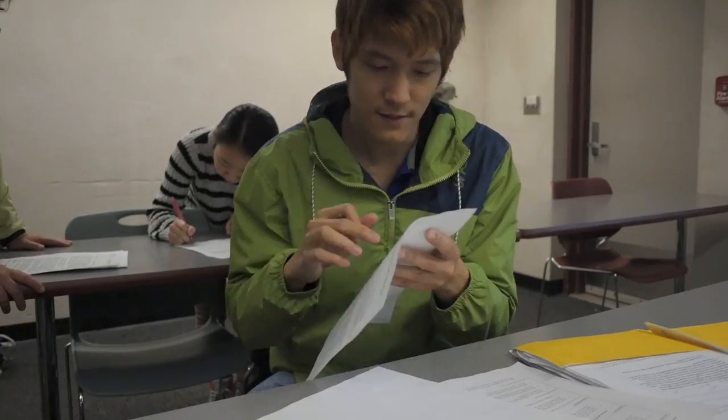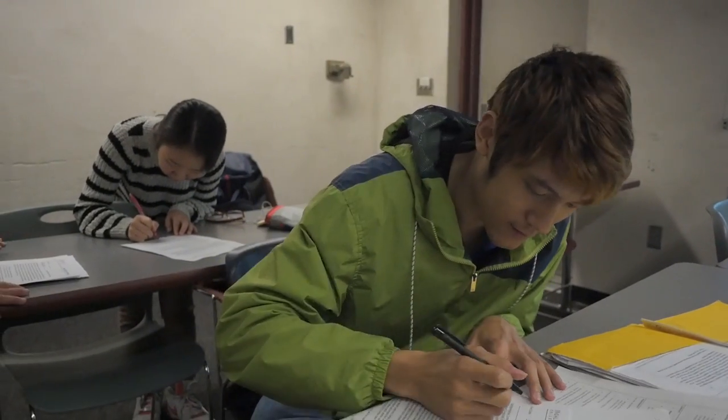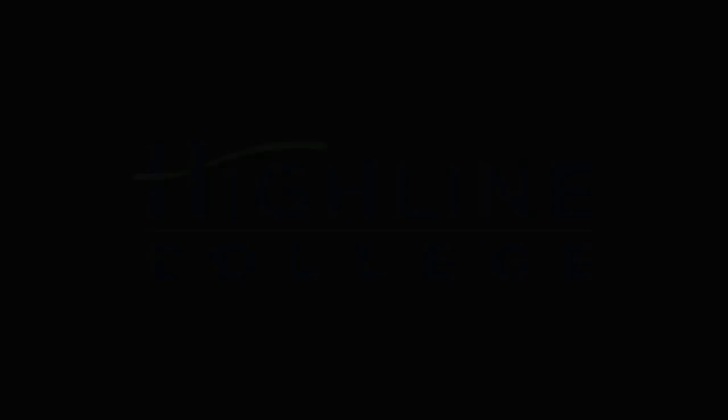You need to attend class on time, submit every assignment on time, and listen to the teacher. Go to the writing center to review your essay or complete your paragraph.